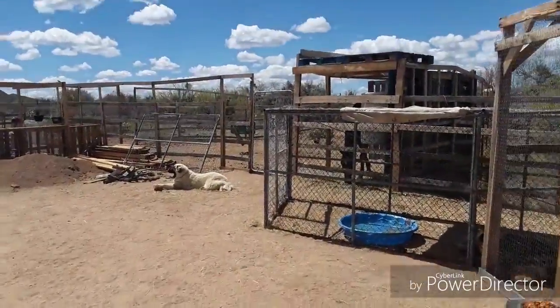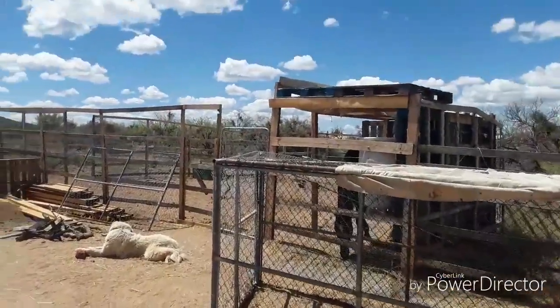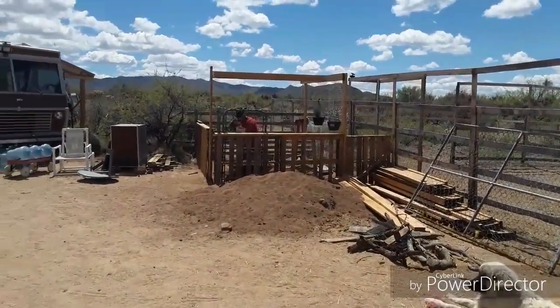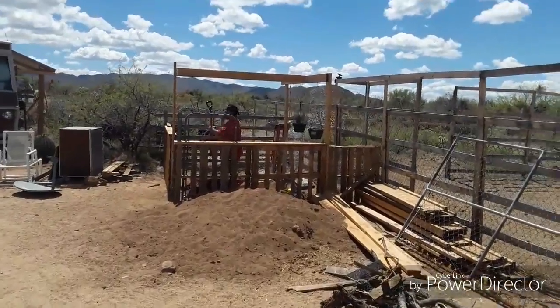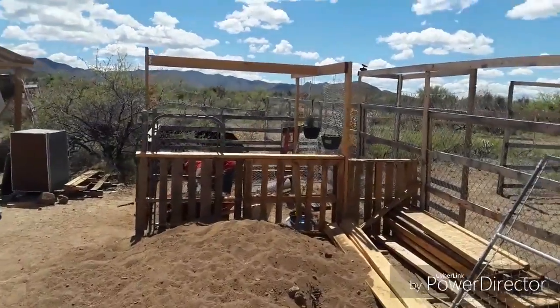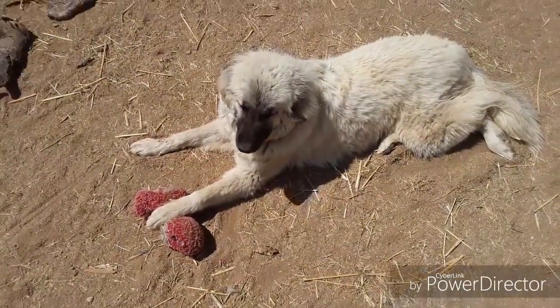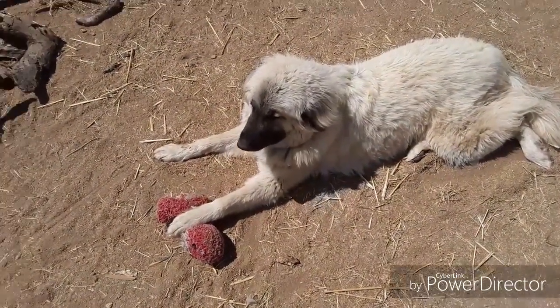Got roosters crowing, got chickens laying eggs, got horses ready to ride, and got a garden ready to be picked for some fruit — well, actually I should say some vegetables. I got some chives growing right there that I can just go ahead and munch up. Dog's sitting here playing with her doll, just trapping it so it can't get away.